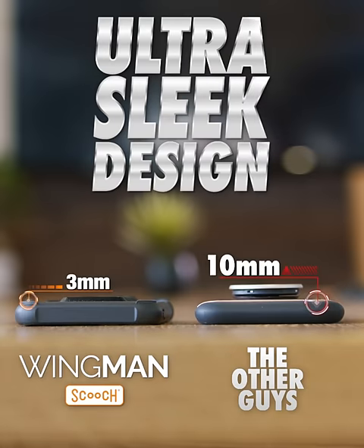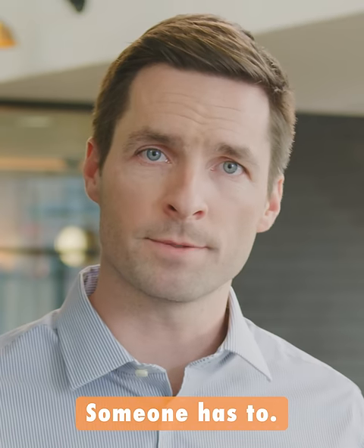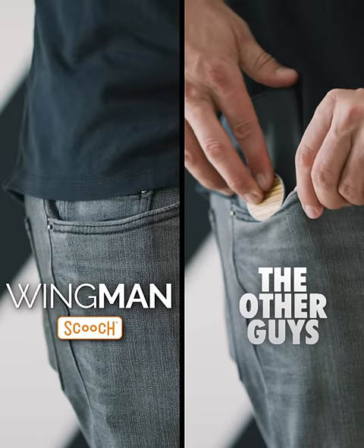The Wingman is much skinnier than leading brands. Yes, we are fat shaming those phone cases — someone has to. Phones get larger and jeans get tighter. Look how it slides into that pocket compared to the competition.